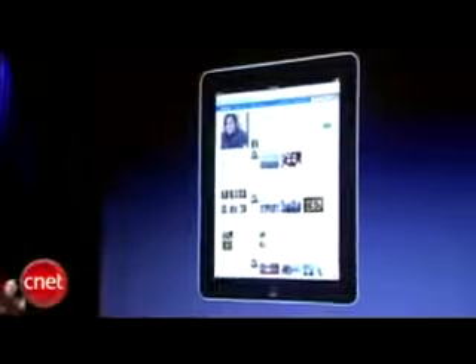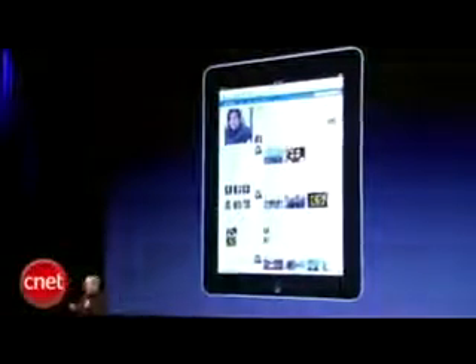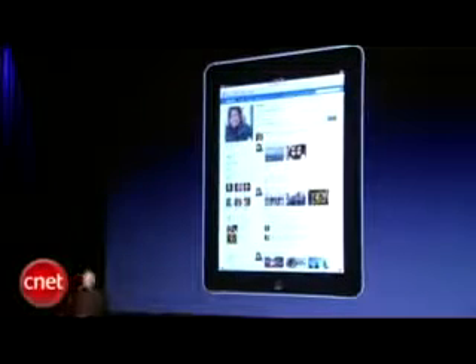And again, to see the whole web page is phenomenal — right there, holding the internet in your hands. It's an incredible experience.